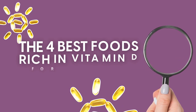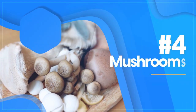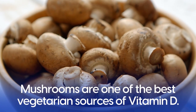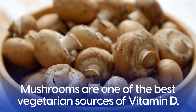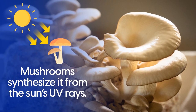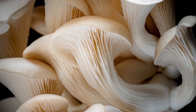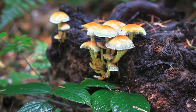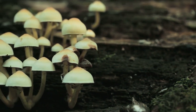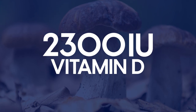Let's find out the 4 best foods rich in vitamin D for diabetics, starting with Number 4: Mushrooms. Mushrooms are one of the best vegetarian sources of vitamin D. Just like humans, mushrooms synthesize it from the sun's UV rays. Wild mushrooms such as hen of the woods, oyster mushrooms, and sulfur shelf mushrooms grow at the base of hardwood and oak trees and are a great source of vitamin D, containing up to 2,300 IU of vitamin D.